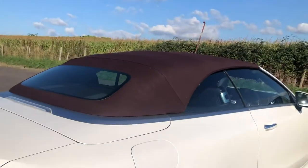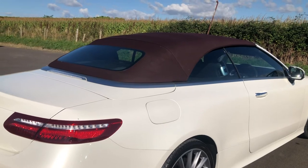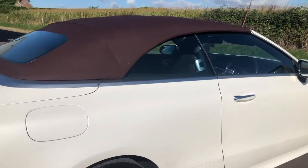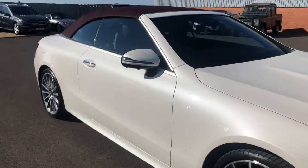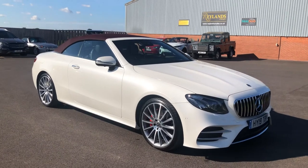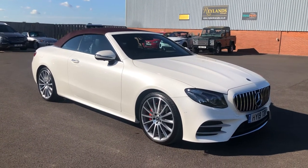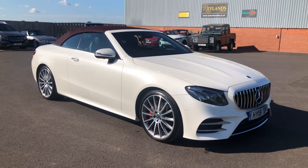Just popping outside to show you the roof from the back — hopefully the camera will pick up the burgundy red — and now showing you from the front with the roof up. If you'd like to view this vehicle please call us on 01460 312 923.